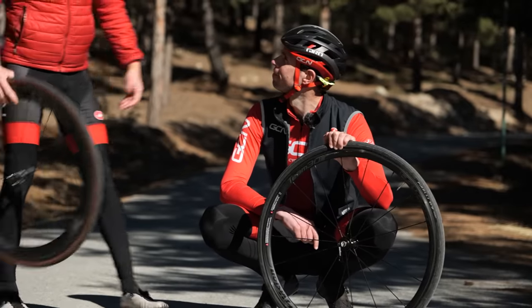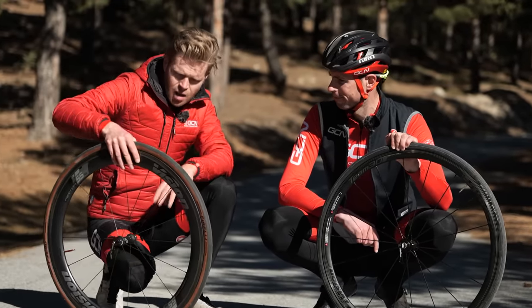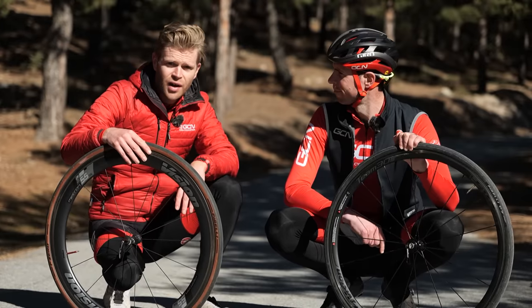And then you ask yourself your next question: how much faster are deep carbon aero wheels and lightweight tires? Well, let's find out.